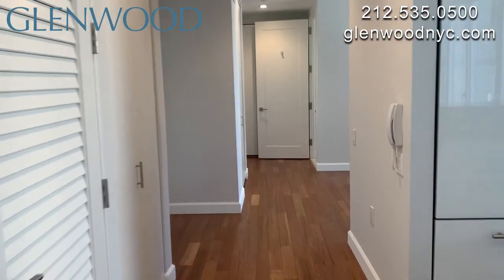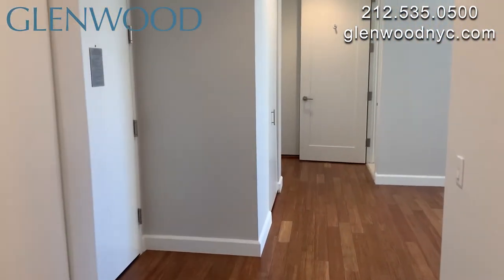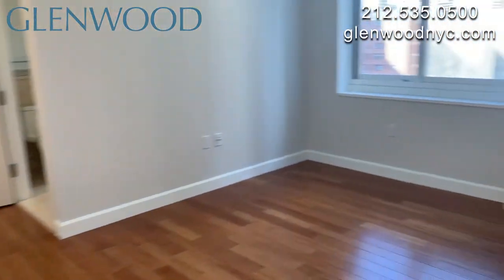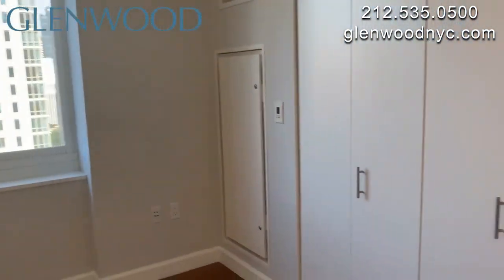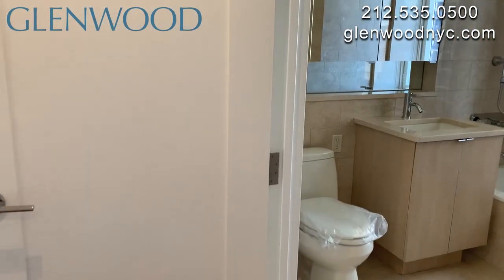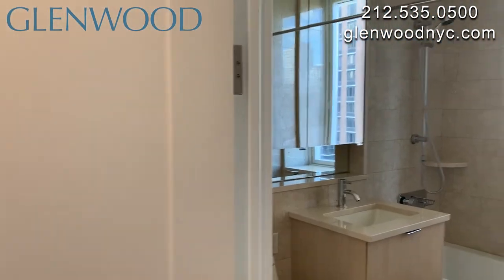The foyer is a comfortable space that would work great as a den or even a home office. It has its own heater and air conditioner and a large closet. Beside the foyer is a full-size second bathroom featuring a large window.